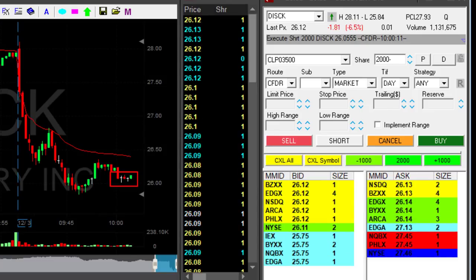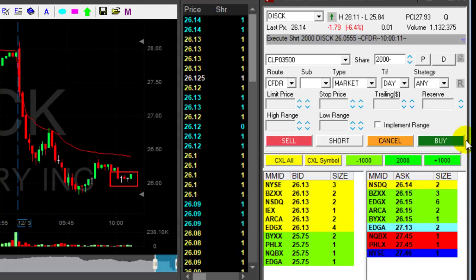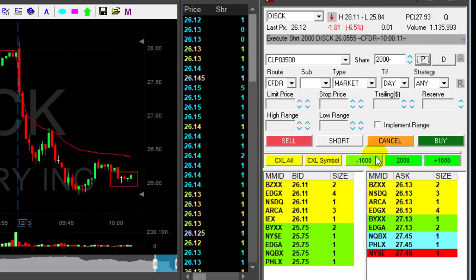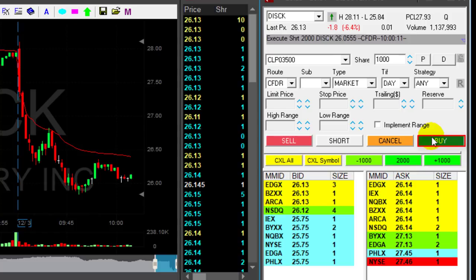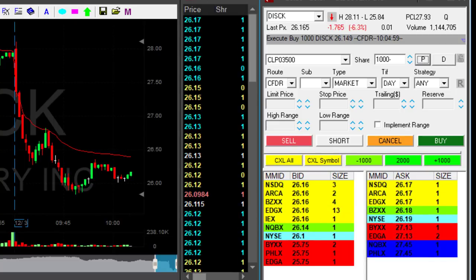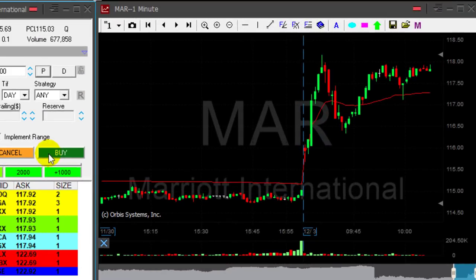As you can see, this is where I moved in but it's really just going sideways. There's no reason to hold a stock that is going sideways. Therefore I'm just about to lower my size — I'm going to lower it by 1,000 shares. I have 2,000 short; I'm lowering now. Covered 1,000 out of my 2,000 shares. Again, there's no reason to hold a stock that is not going your way.